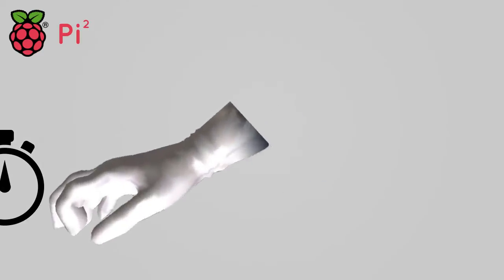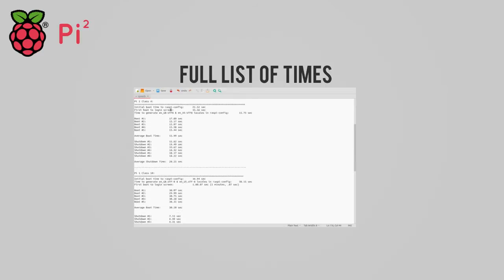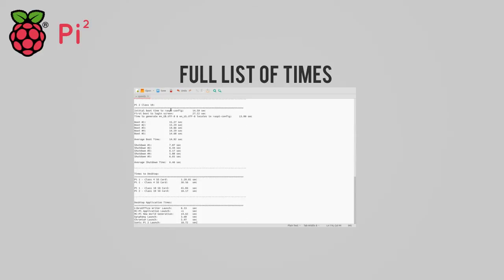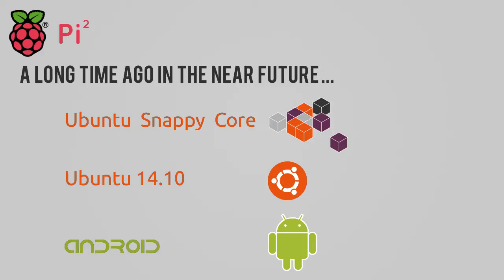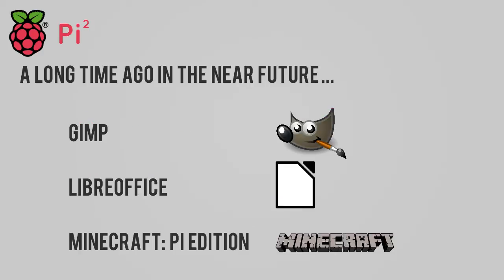And that wraps up the section on the boot times. You can find a link to the Tech Stump version of the times in this video in the description. If you wish to use these times in a blog post, press release, or any form of media, please leave a link back to this video. I'm going to be doing another video hopefully soon where I try out various pieces of software — Ubuntu Snappy Core, the ARMv7 version of Ubuntu 14.10, Android, as well as desktop applications like GIMP, LibreOffice, and Minecraft Pi Edition — to see if they'll run and how well on the Pi 2.